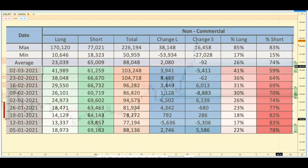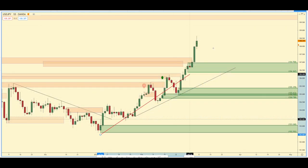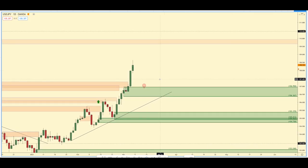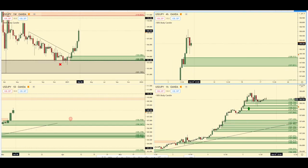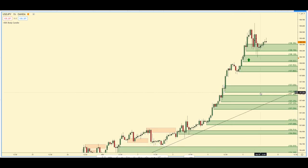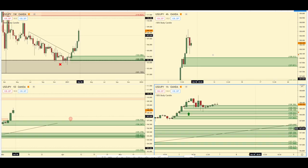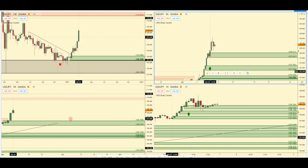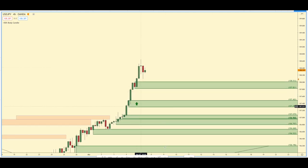Looking at USD/JPY, the past week they added 3,000 longs and they've been adding longs quite a bit, which we've been noticing on the price chart even before the COT reports come out. So I'm very interested in looking for a one hour momentum shift in this daily demand area. I was actually trying to get in long on a couple zones here — there was a one hour demand zone I was looking at. Also looking at this four hour demand zone — beautiful continuation pattern — and I'm still somewhat interested in that area.